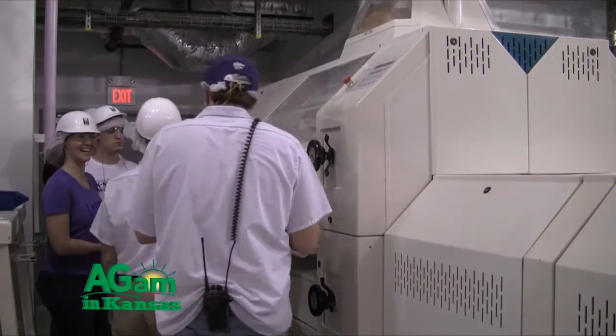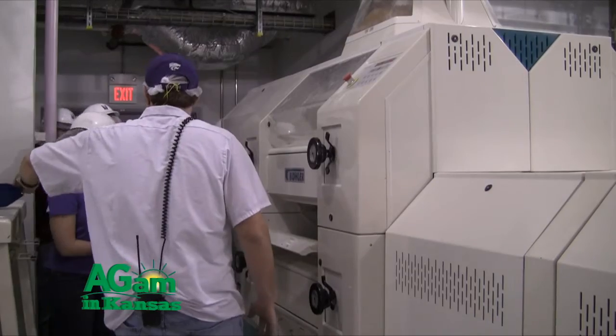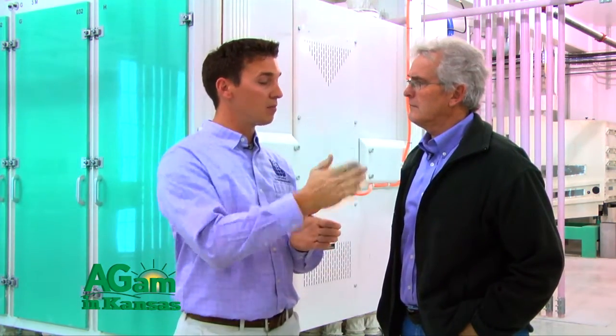Then we take that endosperm and purify it — cleaning any smaller bran pieces away from it — before the clean endosperm goes to the reduction rolls. Reduction rolls are just two large metal rolls grinding towards each other. You close them together, the endosperm goes through the center of them, and you adjust your grinding pressure so that you can break that endosperm down into that fine powder that everybody knows as flour.